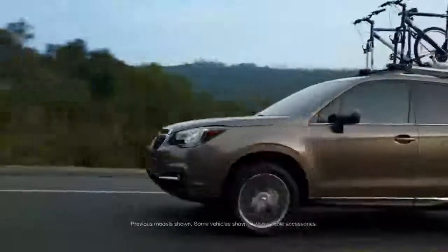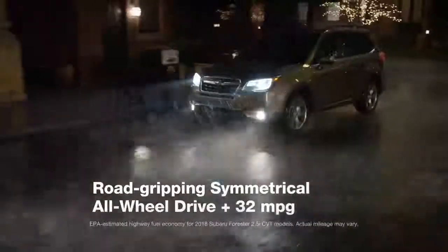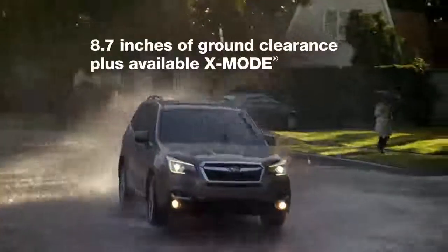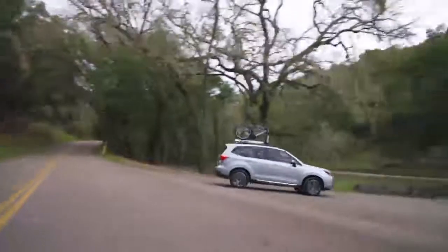The 2018 Subaru Forester is the best way to get where you've always wanted to go. With road-gripping symmetrical all-wheel drive and 32 miles per gallon, with 8.7 inches of ground clearance plus available X-Mode, and Subaru has the lowest five-year cost to own of all brands for 2017 according to Kelley Blue Book — that's peace of mind wherever the road takes you.